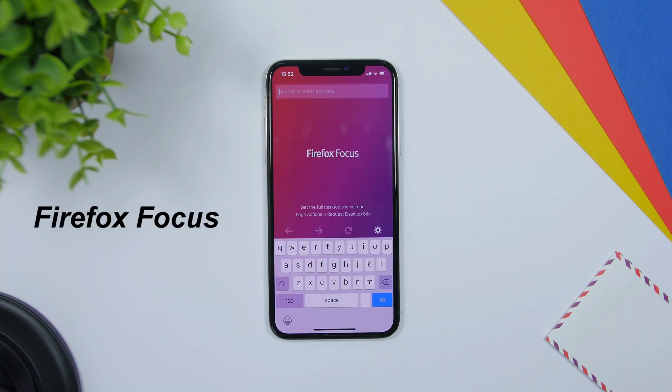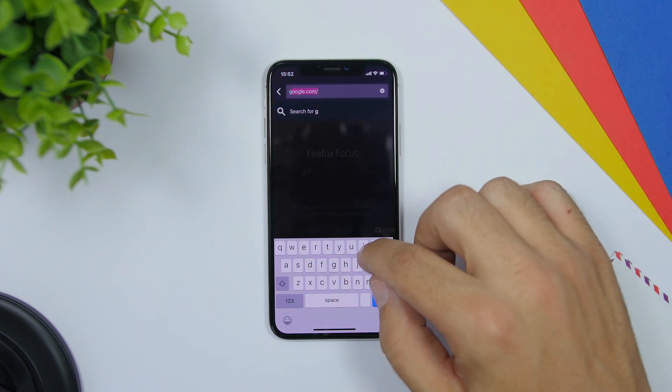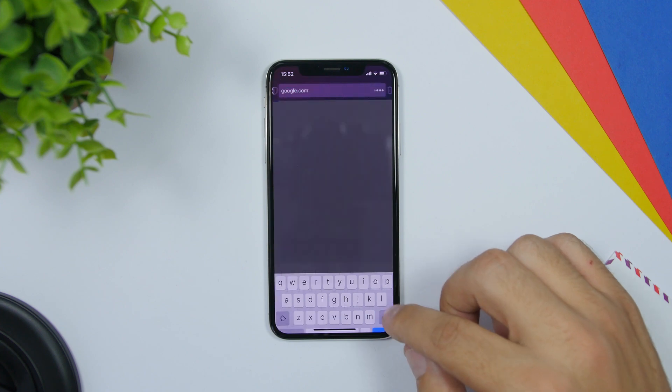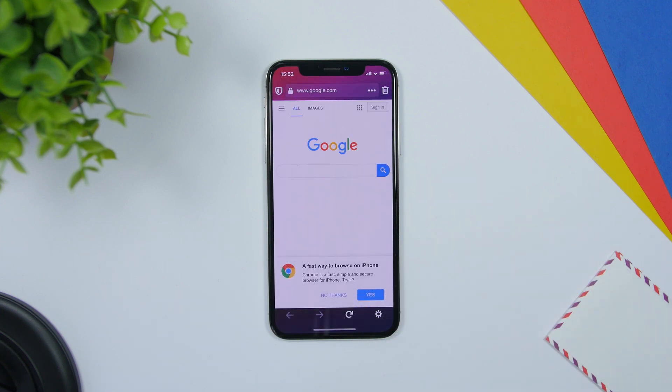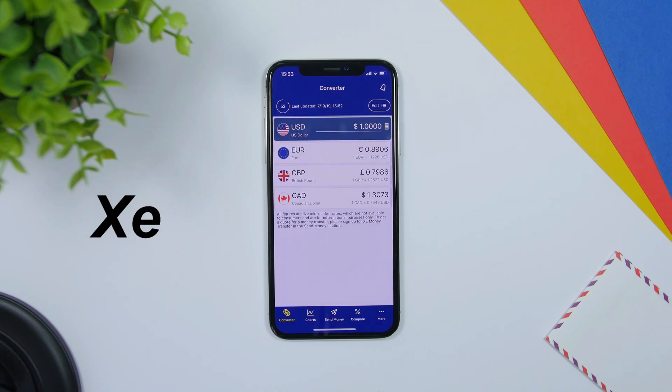Firefox Focus is a new web browser that's totally focused on privacy. It's very easy to use — you can see the interface is pretty simple. Once you're done, all you gotta do is just tap right there and it will delete everything on the browser's history.